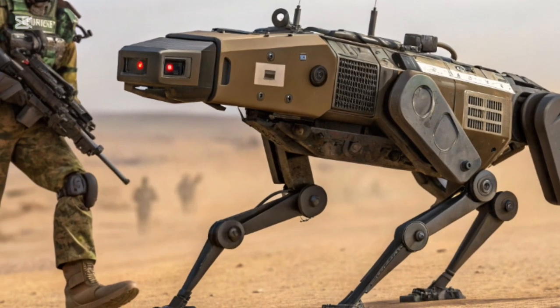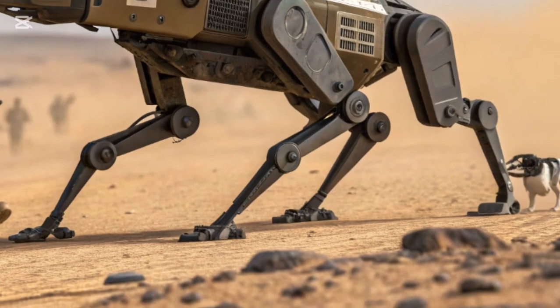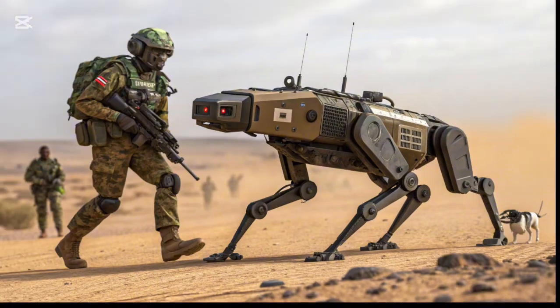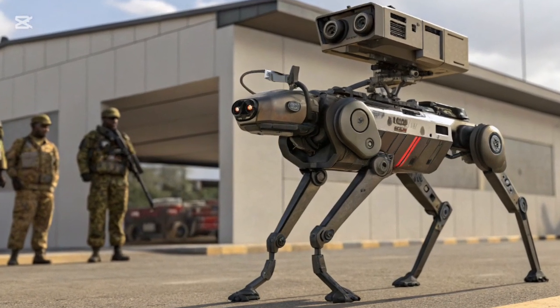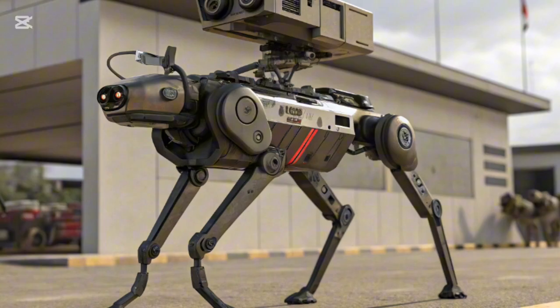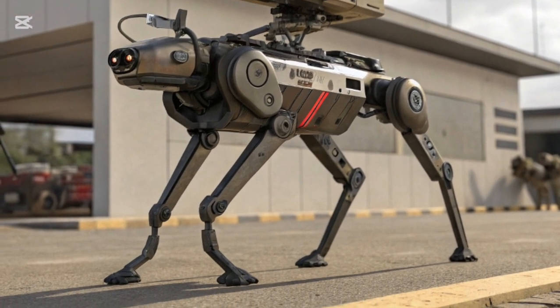In terms of practical use, the robot DOG has multiple roles. One of its primary functions is logistics — it can carry ammunition, food, medical supplies, and communication gear. Each unit has a payload capacity of up to 150 kg, allowing troops to move faster without being weighed down by heavy packs.